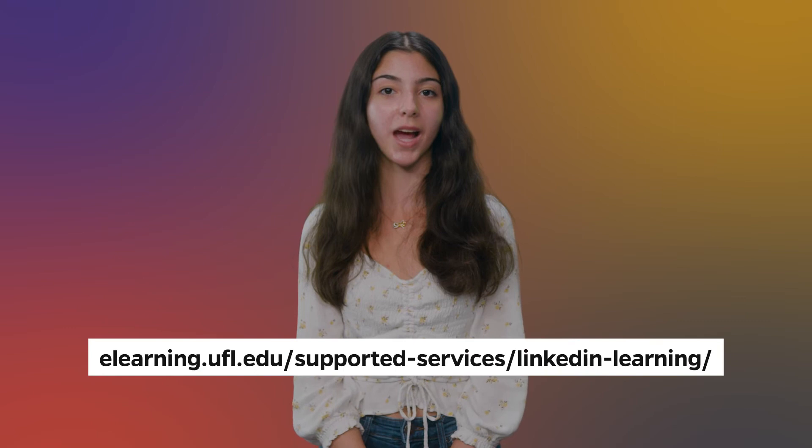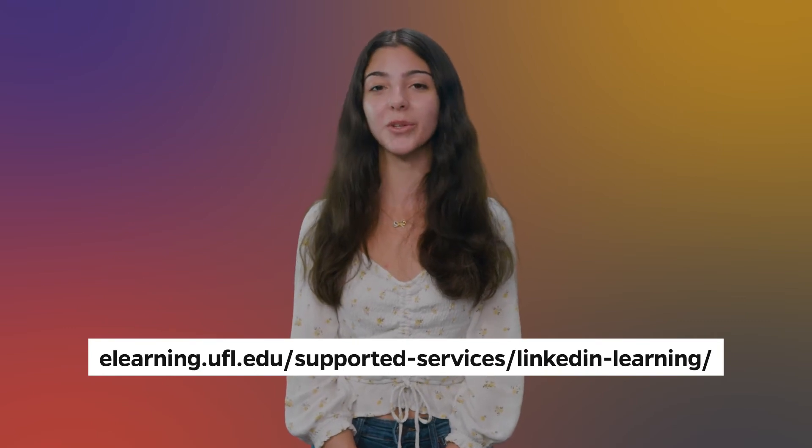UFIT also offers free LinkedIn Learning subscriptions to all students so that you can grow your professional skills at your own pace. LinkedIn Learning has more than 21,000 courses covering a wide range of topics taught by experts. Activate your subscription using the link below.